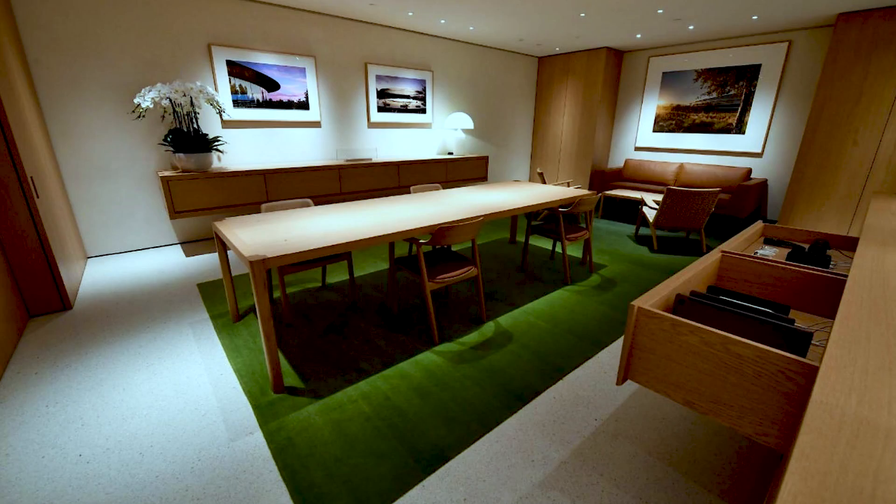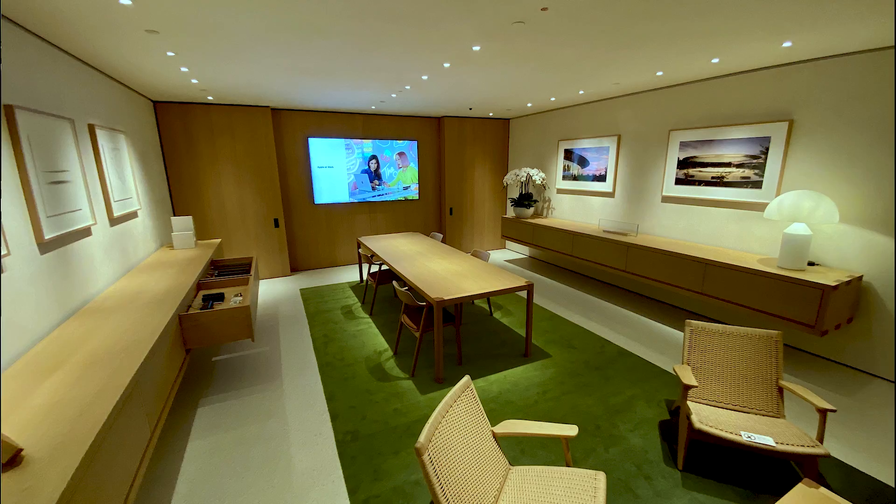Underneath the dome and the surface of the bay is a lower level where there is a boardroom.